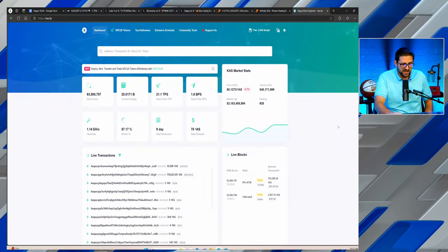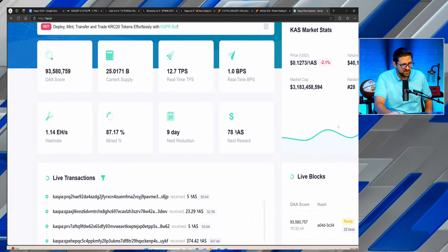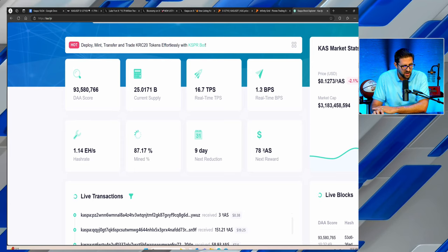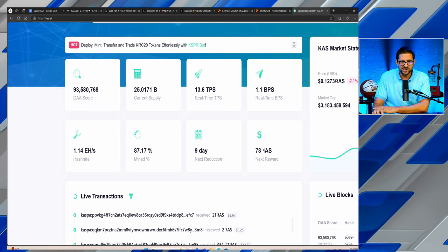Looking at the dashboard, Casper hit 16 million transactions in one day and is currently doing 15-16 transactions per second with 1.3 blocks per second. 10 blocks per second is coming with the Crescendo hard fork, expected around Q2-Q3 of next year. At the end of the day, short-term price action doesn't really matter — we can use it to make money. Use the link in the description, don't fade Casper. Hope you enjoy the content — check out our live show Monday through Friday at 2 PM Eastern Standard Time.